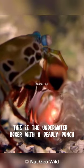This is the underwater boxer with a deadly punch. Meet the mantis shrimp. In broad terms, it is known that mantis shrimps can be divided into two types with different hunting methods: smashing and spearing.